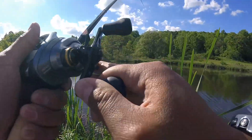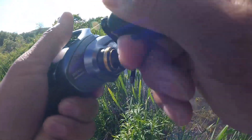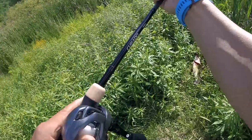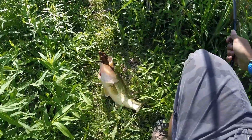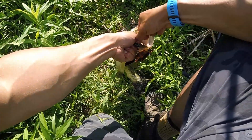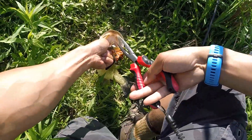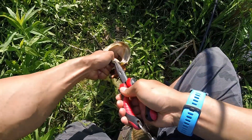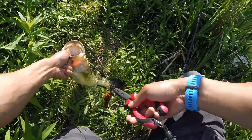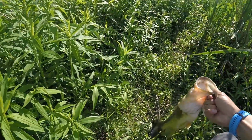Got him, got him! Wow, look at that — that's a big fish! Oh my gosh, he got him! That's a good fish. Look at that — what a bat, that's a great fish! Wow, that's a good bite on him. Let's see if we can get this out.